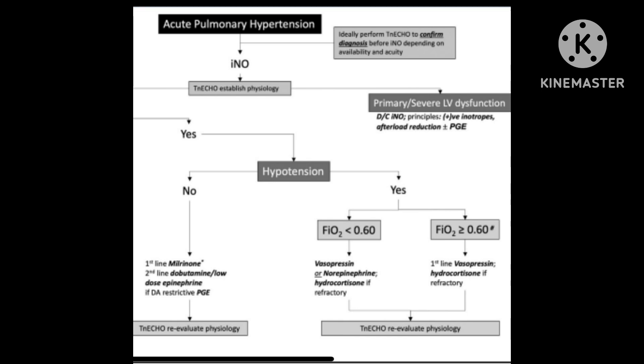If there is left ventricular dysfunction, obviously you would not continue nitric oxide, and you have to be careful with the use of appropriate inotropes as well as afterload reduction.